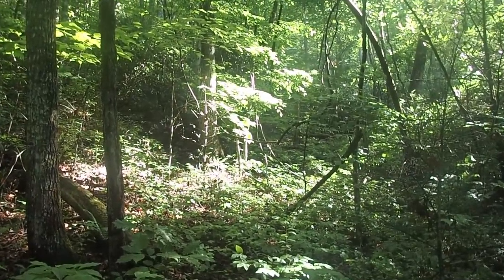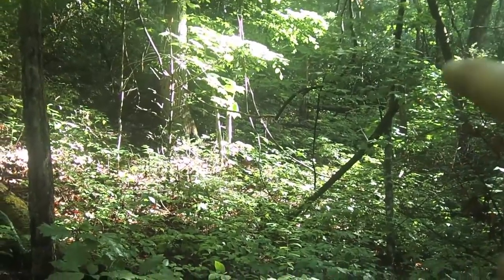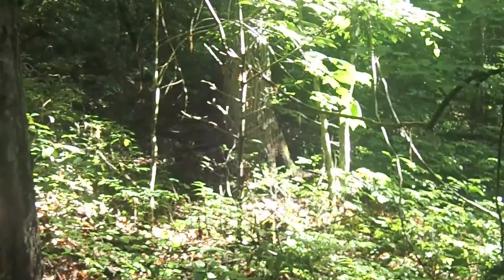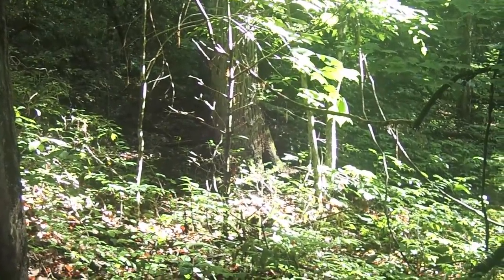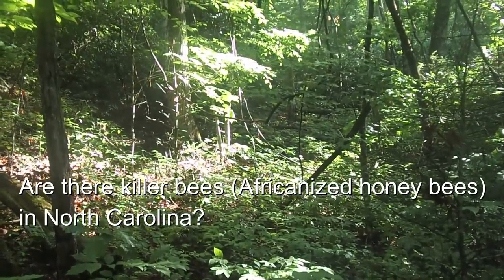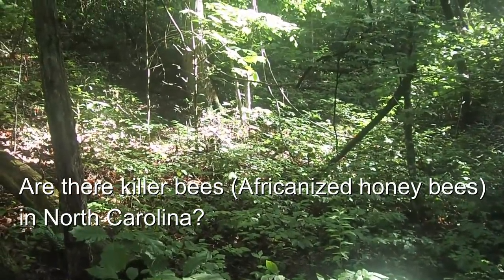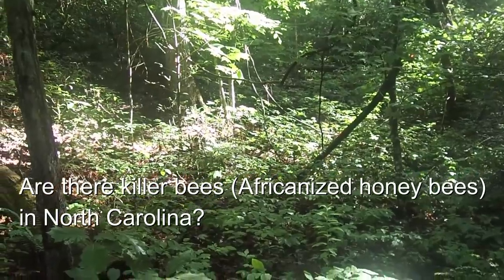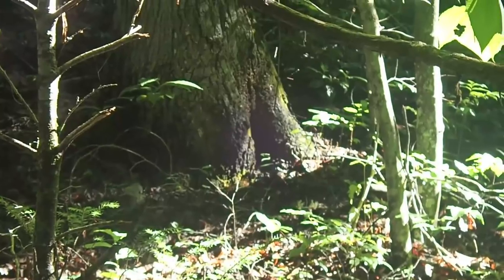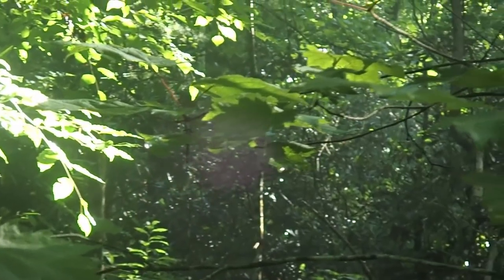Right up there through that sunlight I can see lots of bees flying around and there's a nest right at the base of that tree. Now in Texas you've got the killer bees which you definitely do not want to mess with — I don't know if they have those here in North Carolina. They're very active, look at that.